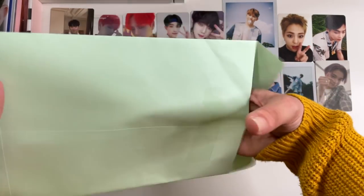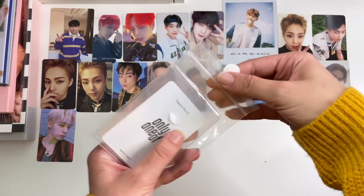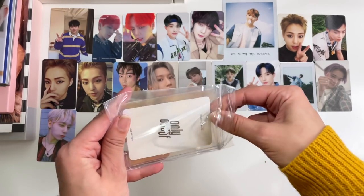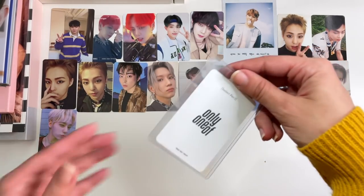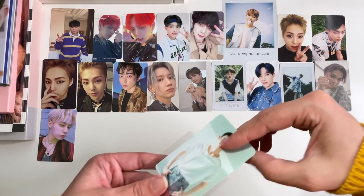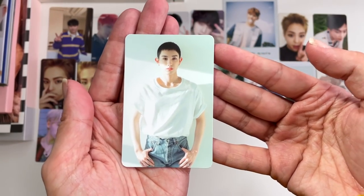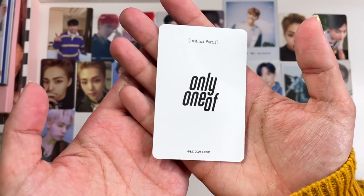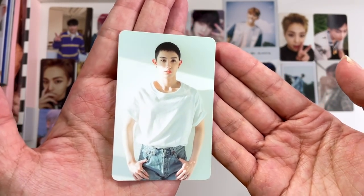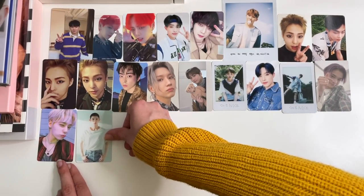Then next up we have a OneUs card — keeping it a surprise, but if you watched my last haul you know what this might be. It is Mill. If you remember, I bought a Mill cover for their new album and it was supposed to come with both of his photo cards, but it only came with one. So I had to go search for this card afterwards and found it for very cheap. So excited to finally have that OneUs collection completed.